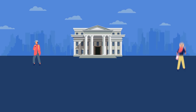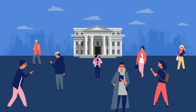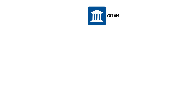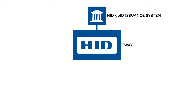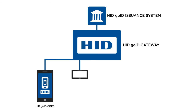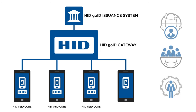HID GoID's technologically advanced system enables convenient access to e-government services for citizens, thanks to its sophisticated ecosystem of three highly secure components. The issuance system runs at the ID-issuing entity of Peter's country. The gateway provides a secure, interoperable platform either as an HID service or operated locally by Peter's government. The HID GoID core enables local entities to develop customized apps for iOS or Android platforms using HID Global's SDK technology, training, and support. Once installed on his smartphone, all of Peter's data is stored locally there, making fraud virtually impossible.